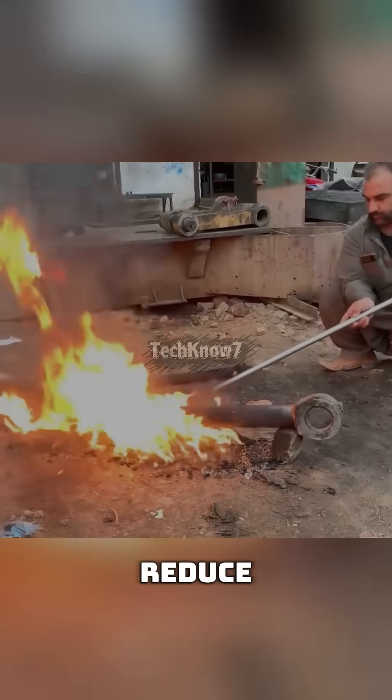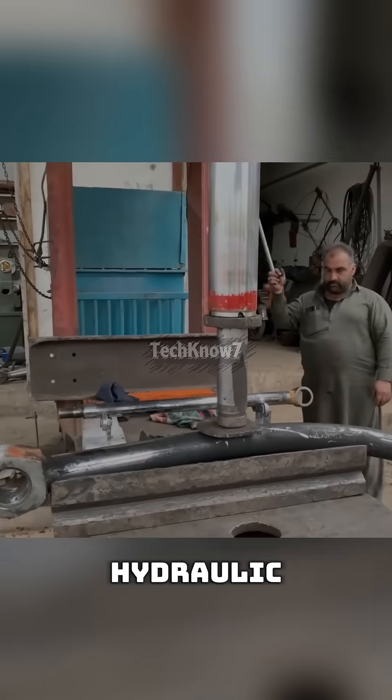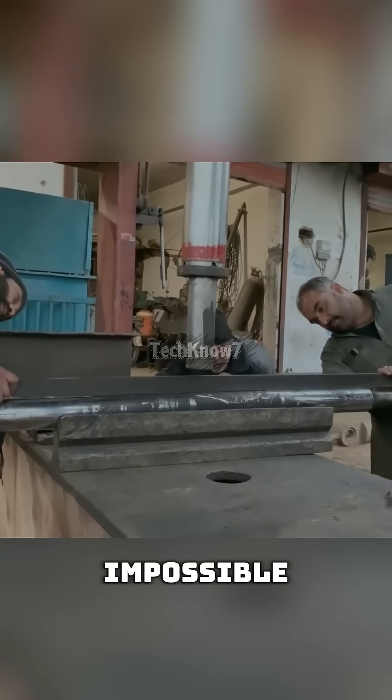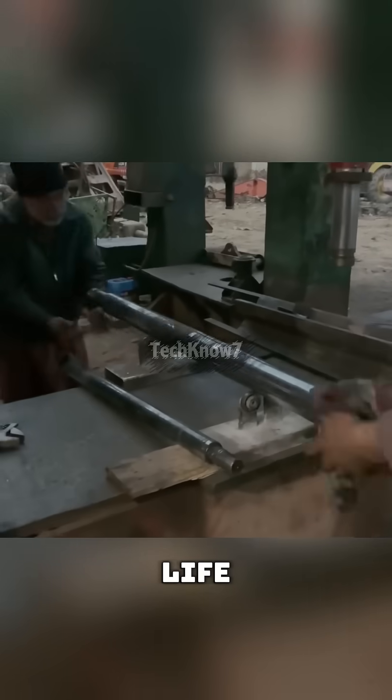The rod is heated to reduce its hardness, making it easier to reshape. Then into the hydraulic press it goes — slow push, check, push again, check again. After several presses, the impossible happens. The rod is straight again, like it never made bad life choices.